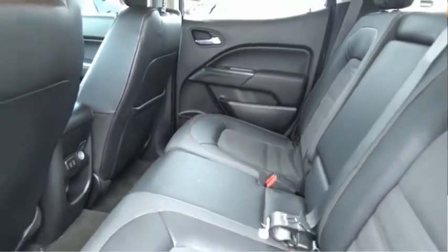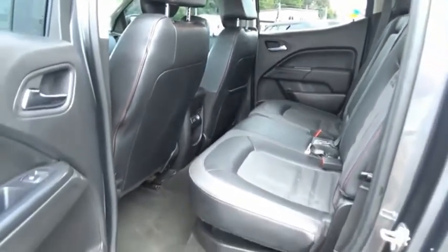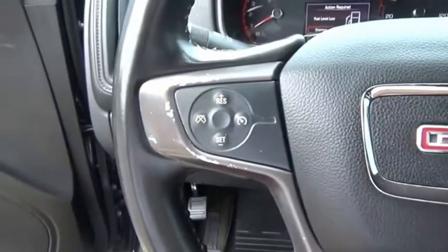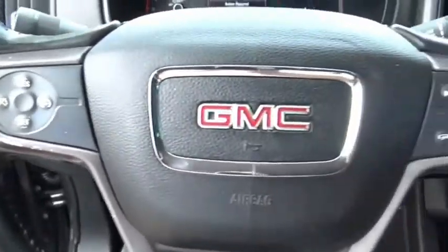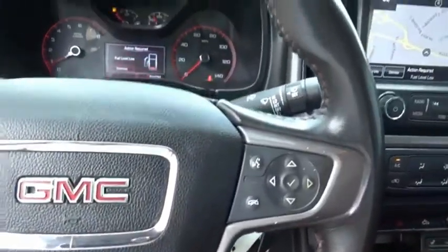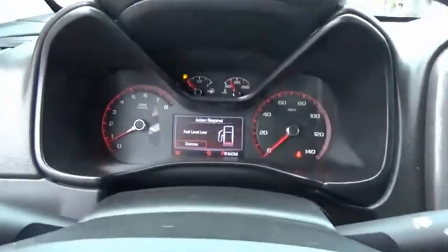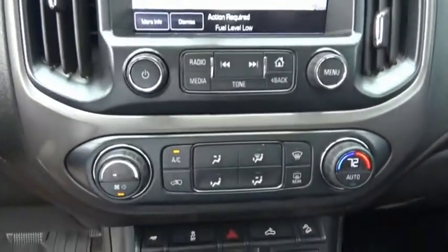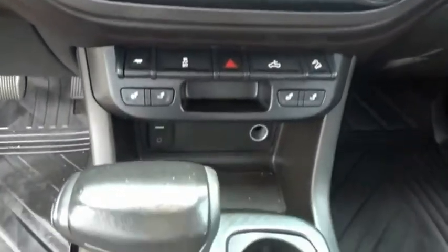With one of the most powerful standard four-cylinder engines in the class, the Canyon lets you enjoy 18 city, 25 highway EPA estimated MPG, and is engineered to absorb the bumps, handle the curves, supply superb traction, and provide seating for five. Drive away with a great deal on this vehicle — call or stop in today.